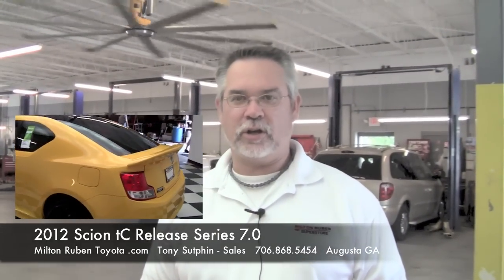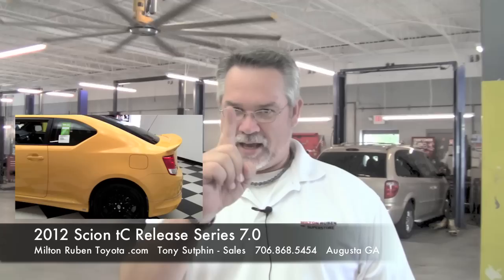Again, come here to Milton Ruben Toyota, see me — Toyota Tony — and buy this. We only have one, so hurry.